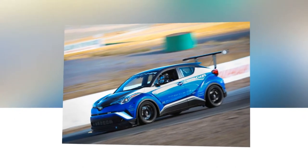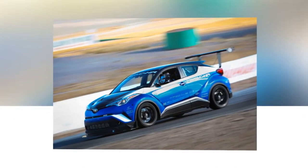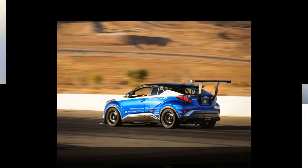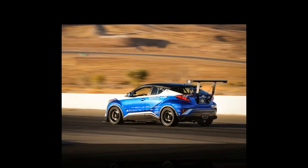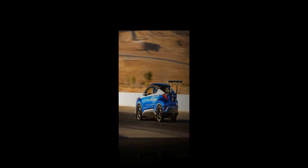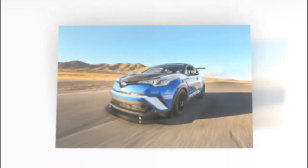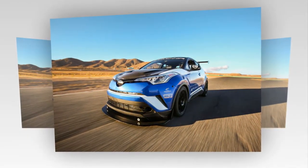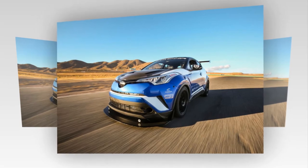Toyota has already previewed a hotter CH-R, called the High Power, at the Frankfurt Motor Show earlier in the year. Thanks to the hot Yaris GRMN and an upcoming Supra on the horizon, Toyota CEO Akio Toyoda is deadly serious about changing the perception of Toyota from just being a manufacturer of commuter vehicles and building desirable cars once again.